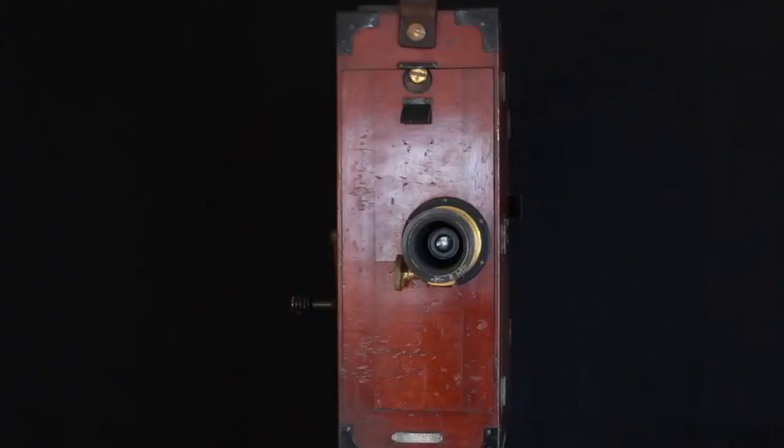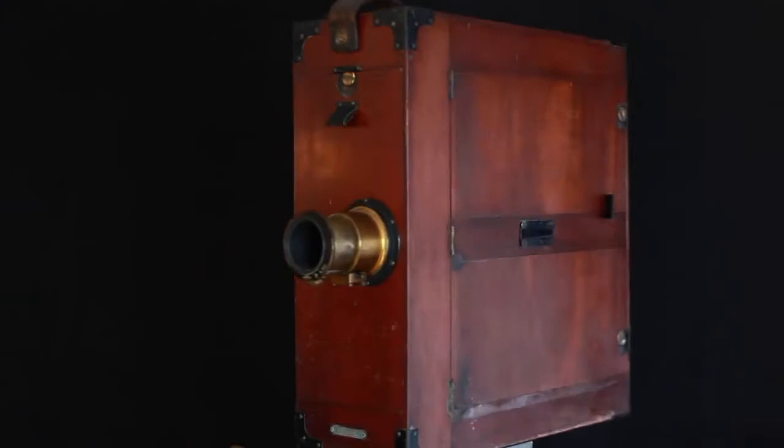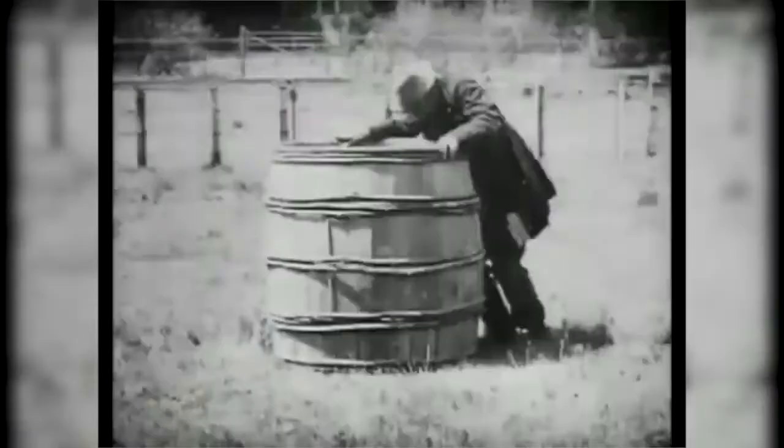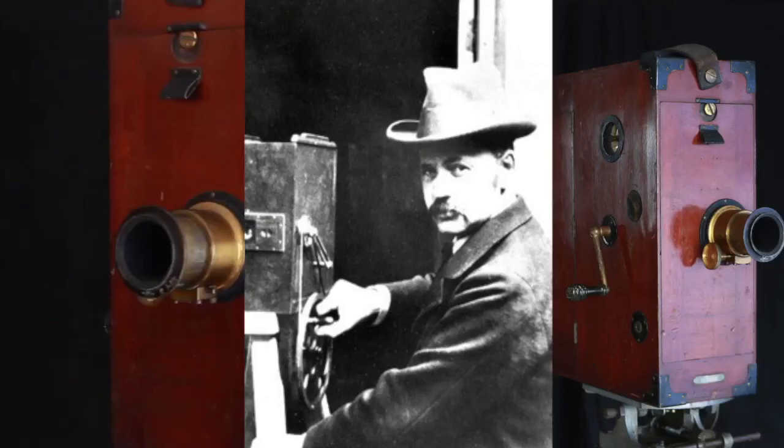He purchased a projector in 1897 and converted it into a camera and started making movies. James Williamson is credited with making 222 movies in 13 years, starting in 1897 and ending in 1910. This is one of James Williamson's cameras. There's no way to put a definitive date on it, but an educated thought process places this camera near 1909, plus or minus a year or two.